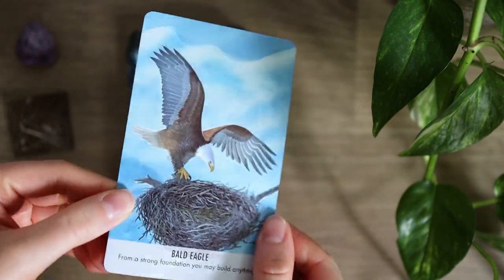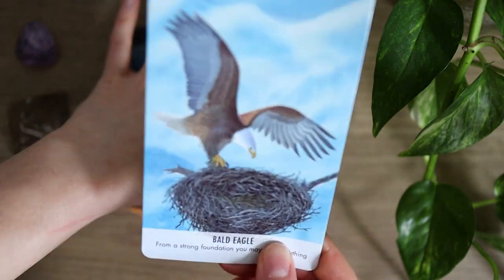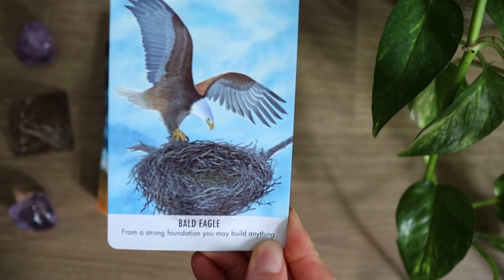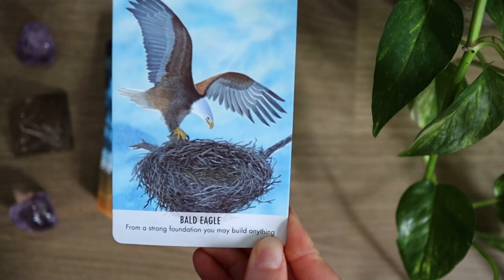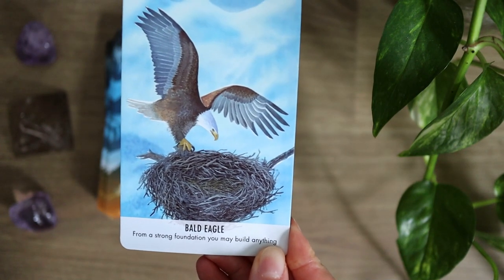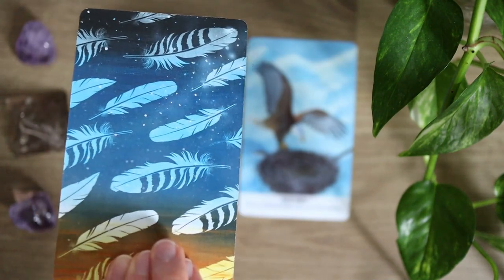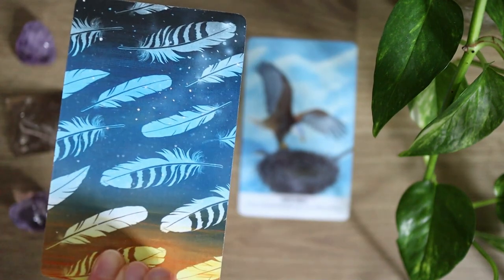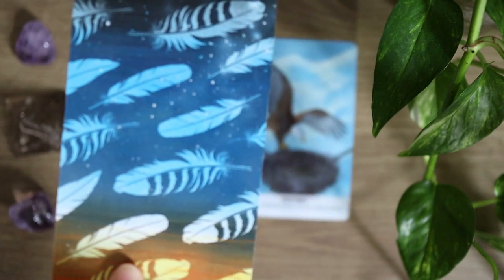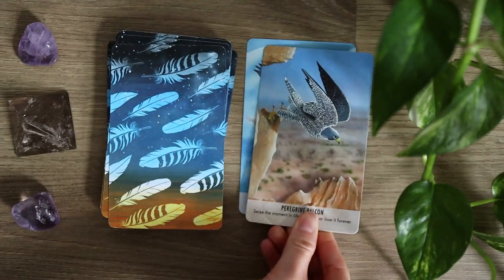It's a good deck to work with. With Bald Eagle, we have the name of the bird and then also a key phrase with some information, symbolism, and key energy to keep in mind when drawing that card. And then of course, if you're ready to go deeper into it, you can look at the guidebook. The back of the cards — I absolutely love all of the feathers and how they are depicted here. And Peregrine Falcon.